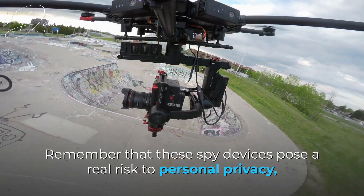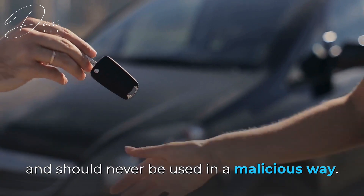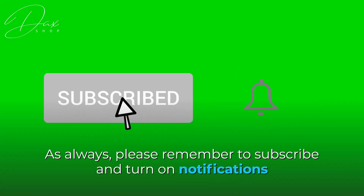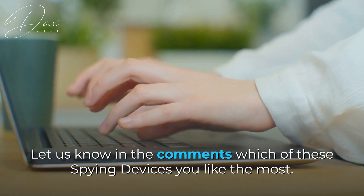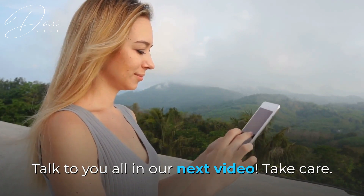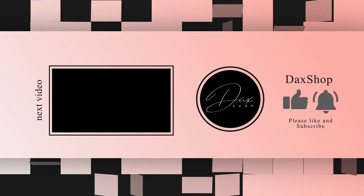Remember that these spy devices pose a real risk to personal privacy and should never be used in a malicious way. Please remember to subscribe and turn on notifications so you don't miss more videos like this. Let us know in the comments which of these spying devices you like the most. Talk to you all in our next video. Take care. Bye-bye.